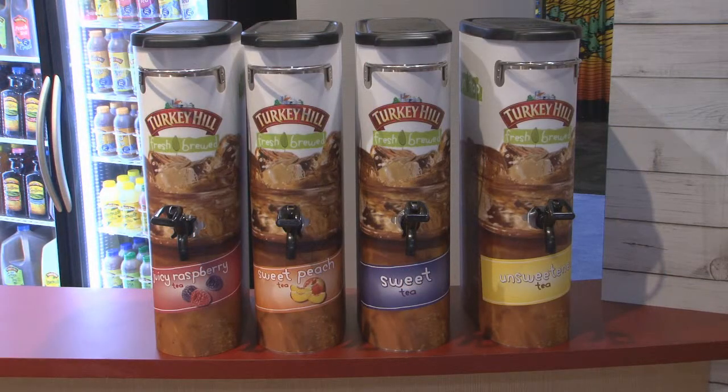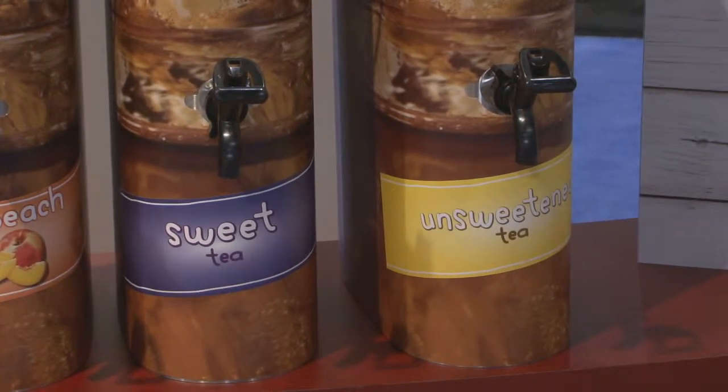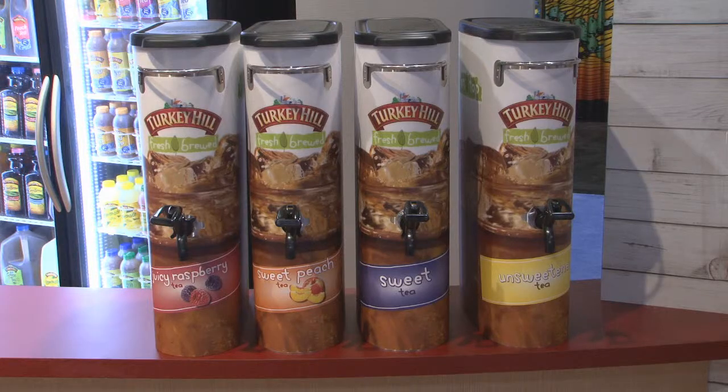Here we have our dispense tea program. We offer a sweetened iced tea, an unsweetened tea, a sweet peach tea, as well as a juicy raspberry. These are the two flavors you see to the left — the sweet and raspberry are new flavors for 2014. We offer something for everybody.